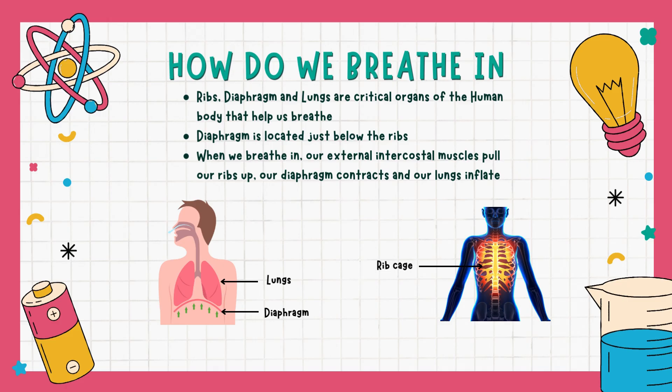When we breathe in, our external intercostal muscles pull our ribs up, our diaphragm contracts and our lungs inflate.